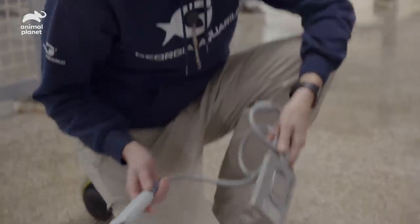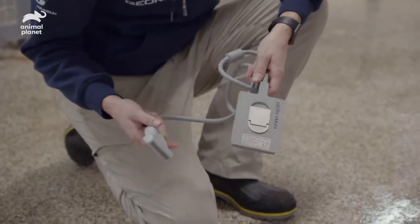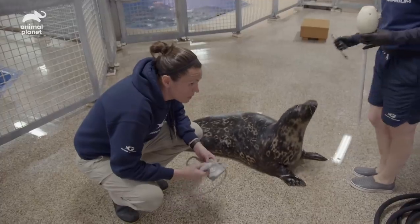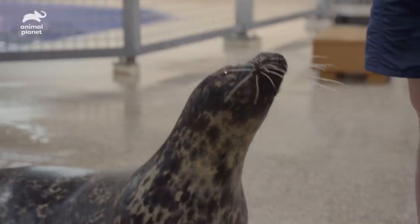This is a no-longer-in-use ultrasound probe that our veterinary services has given to us for desensitization, so that when we actually go for an ultrasound, she's used to the probe — what it looks like, what it feels like. What I'm doing is just getting her used to it, letting her see the probe, while Katrina is reinforcing her for staying calm and focused.